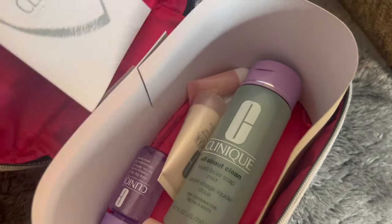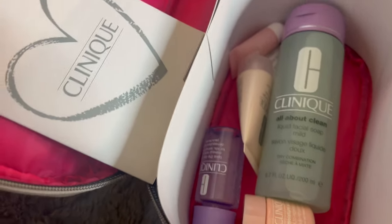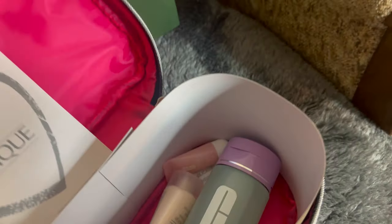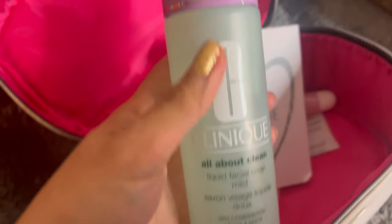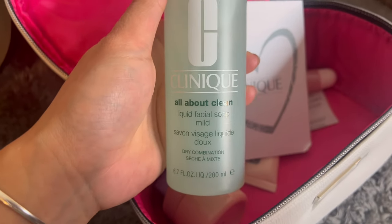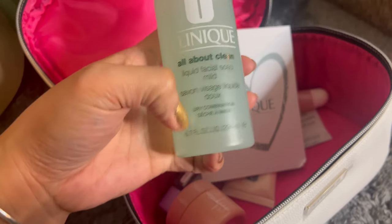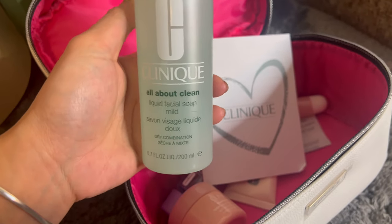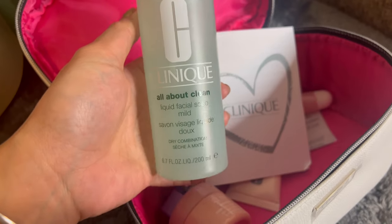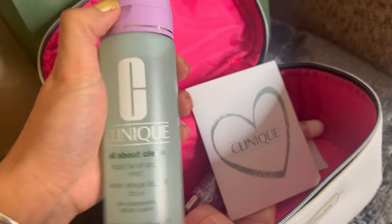We have this Clinique booklet — if you buy a certain amount from Clinique they give you this gift set. They gave me this All About Clean Liquid Facial Soap, but I'm wondering about this one because it says for dry combination skin, and I have oily or combination skin. Hopefully it won't cause any trouble on my skin.